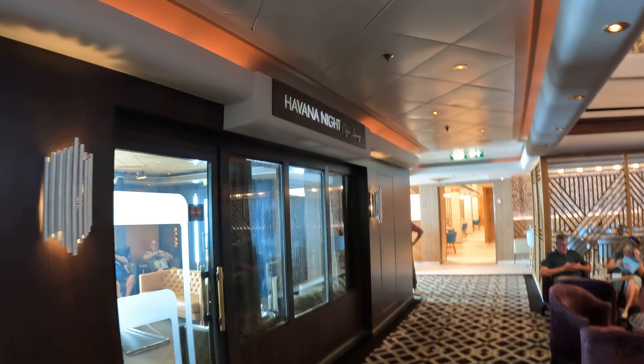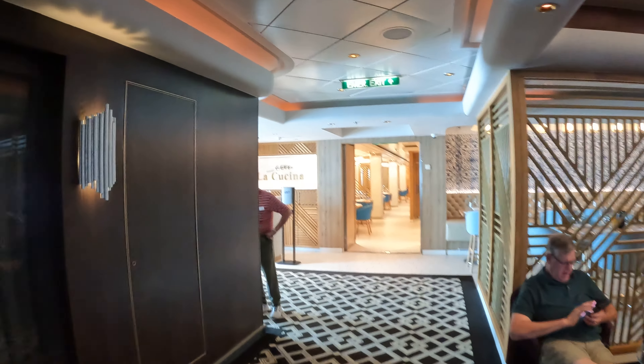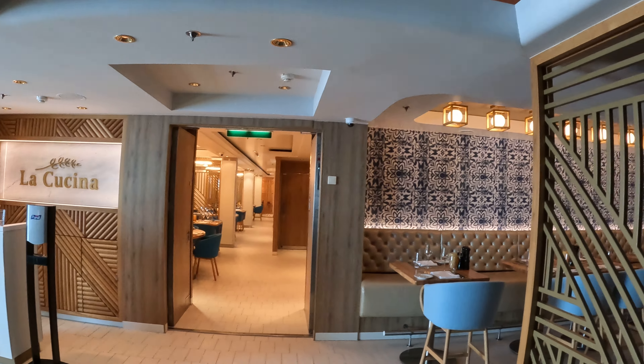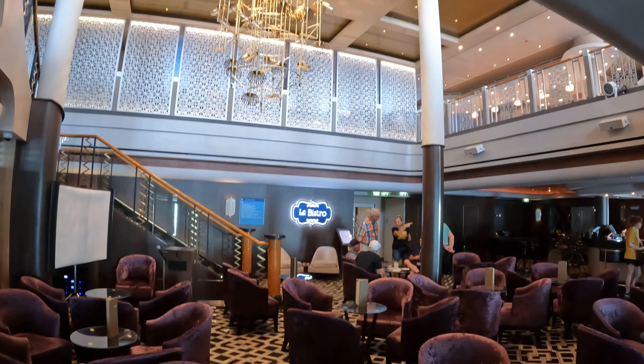Here's Havana Nights Cigar Lounge. And right over here is La Cucina, which is a specialty dining venue. And over there is Le Bistro, which is also a specialty dining venue.